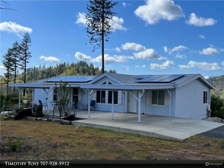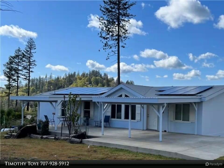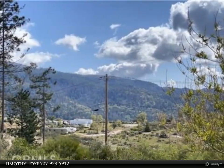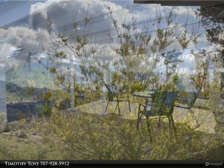This Timothy Toy and Associates property video is presented by Timothy Toy. Mountain View, like-new home on a level parcel with no steps. Four bedrooms, or three bedrooms plus office, with expansive views of Cobb Mountain from a covered concrete patio area.